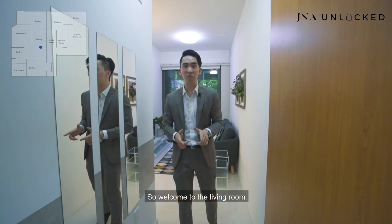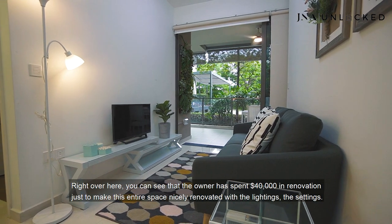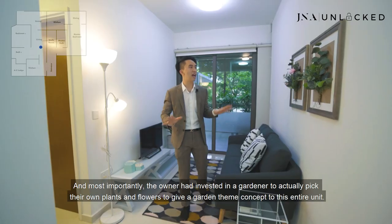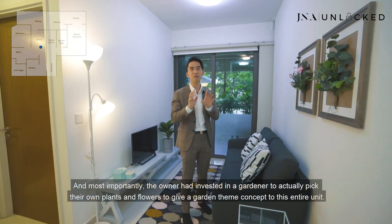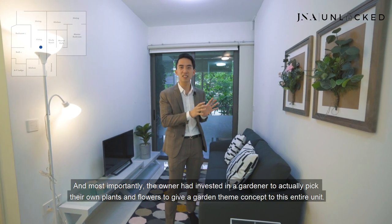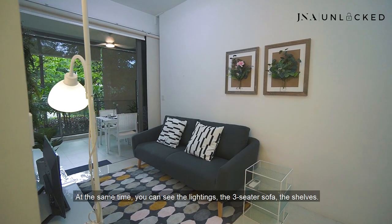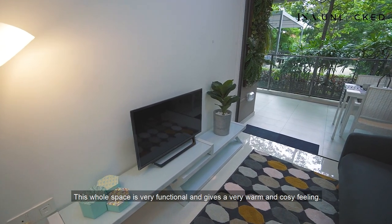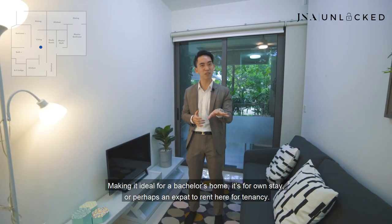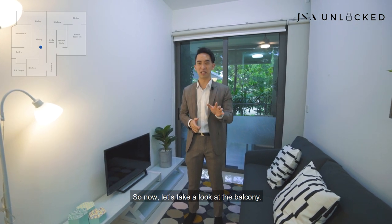Welcome to the living room. The owner has spent $40,000 in renovation just to make this entire space nicely renovated with the lighting and settings. Most importantly, the owner invested in a gardener who specifically picked plants and flowers to give a gardening concept to the entire unit. You can see the lightings, the three-seater sofa, and the shelves. This whole space is very functional and gives a warm and cozy feeling, making it ideal for a bachelor's home, own stay, or for an expat tenant.